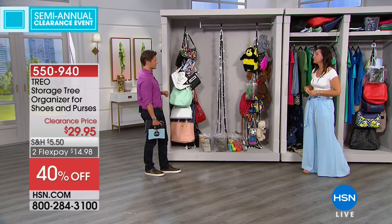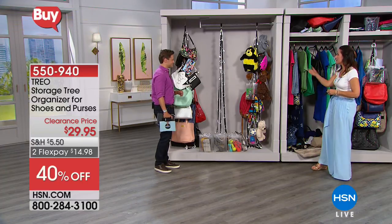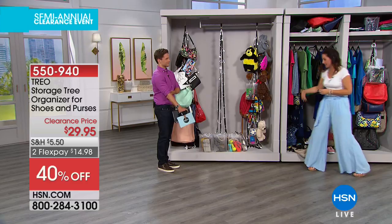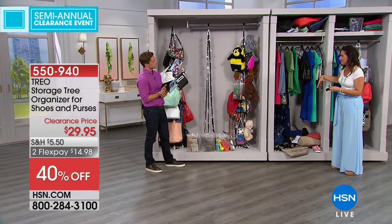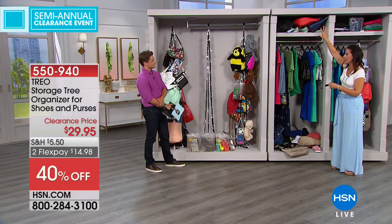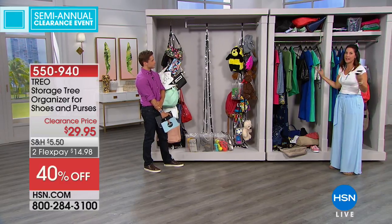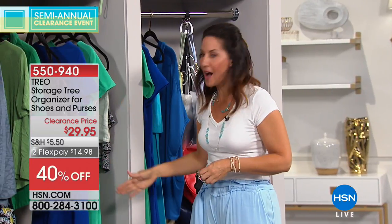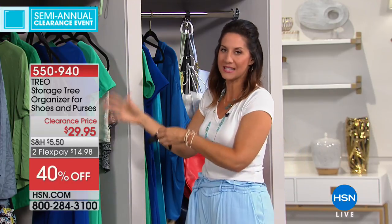Do you have that many handbags? I probably — I think I don't want to admit it. I'm sure I do. The problem was, before I had this, I had all my bags stuffed in a laundry bin up top, and whenever I'd pull it down it would fall on top of me. I just stopped using my bags because it was too much of a problem. But now I'm a firm believer: if you see it, you will use it — and this allows you to see everything.